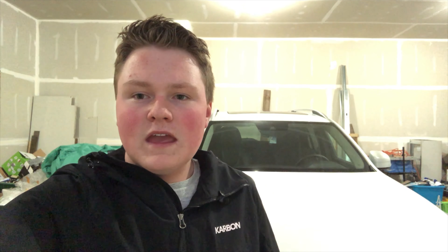Our particular XC90 is the 2018 model in the T6 all-wheel drive, which kicks out 316 horsepower and 374 pound-feet of torque.